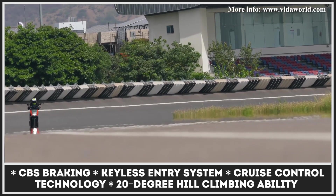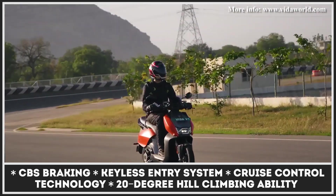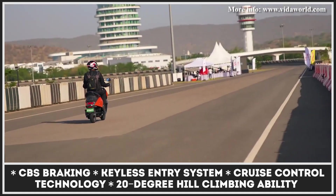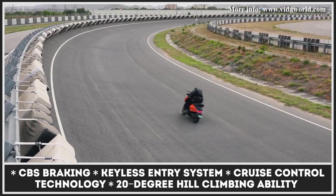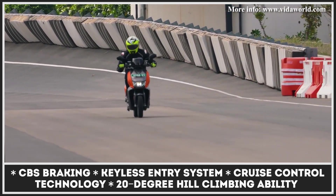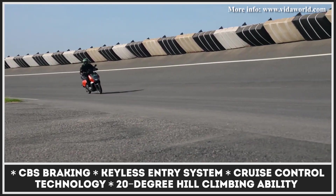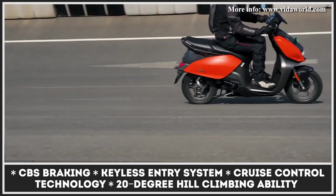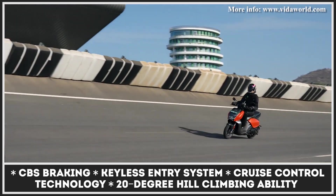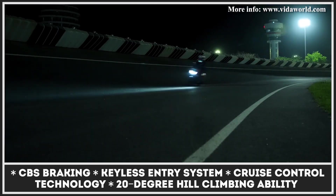The V1 Pro weighs 275 pounds with two 1.97-kilowatt-hour batteries on board. These batteries support both home charging and high-speed DC charging. Every minute of fast charging at the station adds 0.75 miles to the riding range. With the Vita V1 Pro, you're also getting LED lights, front disc brakes, rear drum brakes with CBS, and a smart control app with turn-by-turn navigation, location tracking, and security alarms.